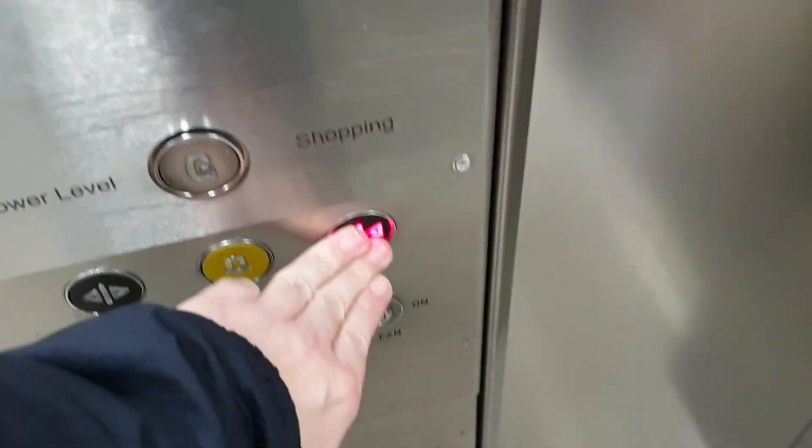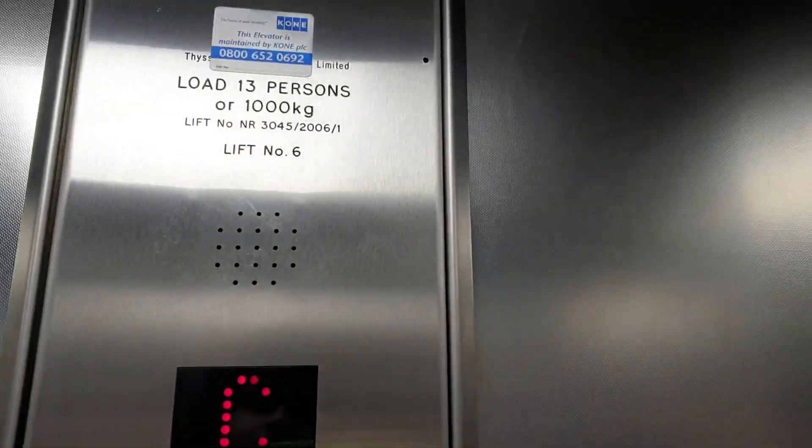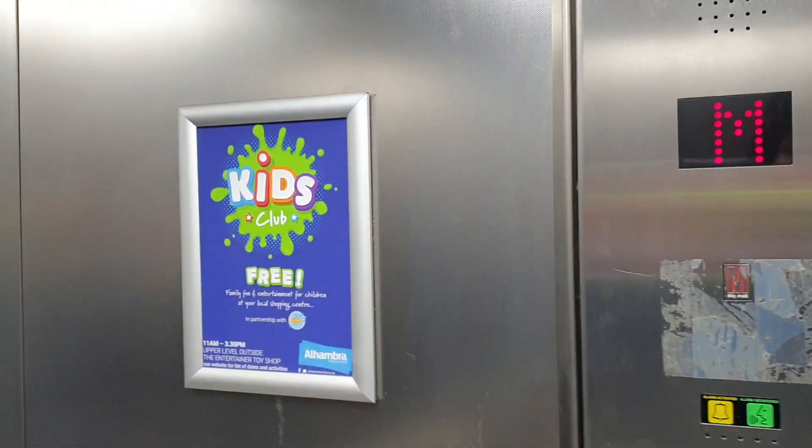This is the lift at Alhambra Shopping Mall in Barnsley. It used to be a Coney M series lift, and was modernised by Tyson Crack. Capacity: 13 persons, 1000 kilos. Built in 1990 and modernised in 2006.